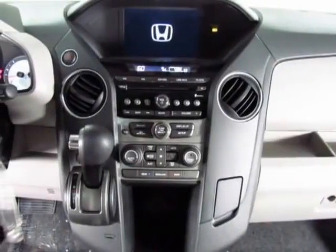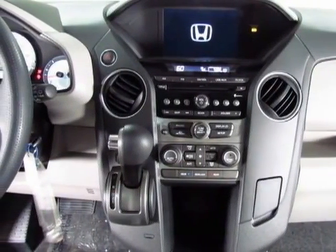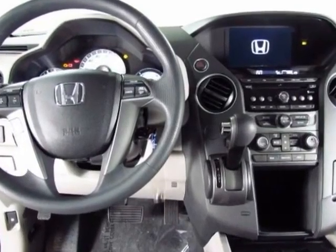Take a look at this new 2013 Honda Pilot. For your protection, this vehicle has a full factory warranty.